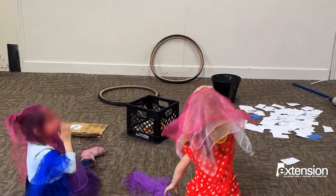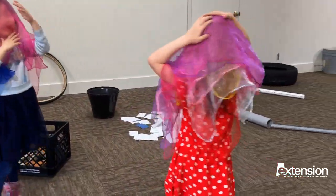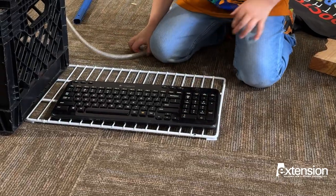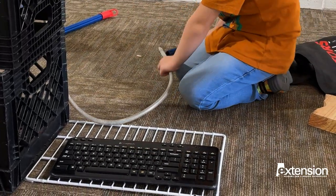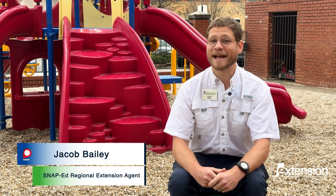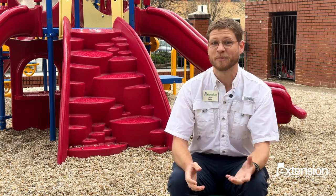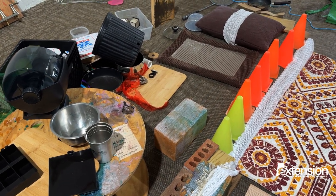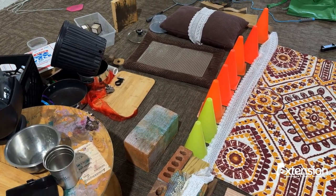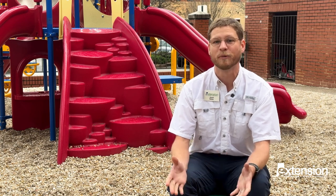The Loose Parts Playground uses the notion that simple objects can unlock vast realms of a child's imagination, support physical activity, and aid in developing crucial life skills. Loose parts are natural or recycled materials – they can be anything from boxes to PVC to pillows and blankets to pots and pans. Any kind of material that's open-ended really lets the kids add their own meaning and construct their own form of play.